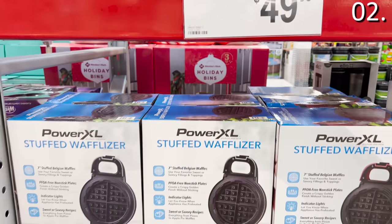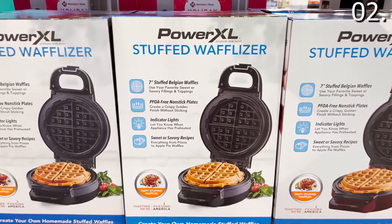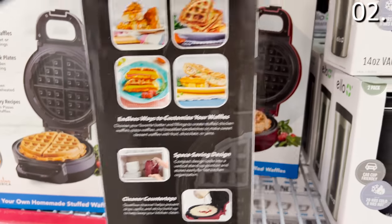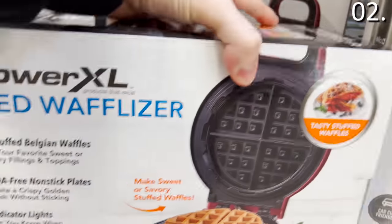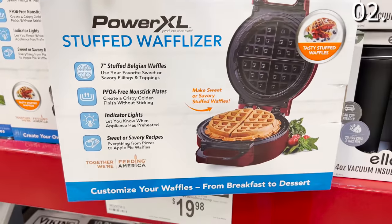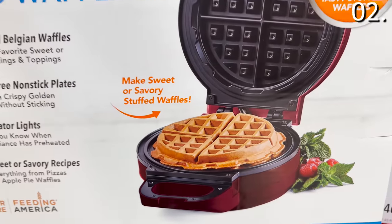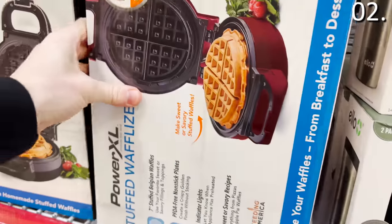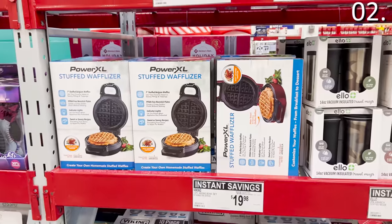In the number two spot, before I get to what might actually be my favorite item on the whole list, is a Power XL waffle maker at $49.98. I had never seen anything like this from the Power XL brand — this offering allows you to make any type of stuffed waffle, up to seven inches, sweet or savory, because the machine allows you to put toppings and internal waffle greatness into the batter.